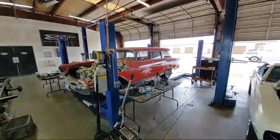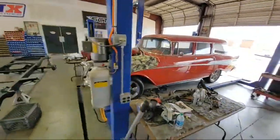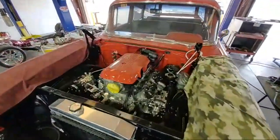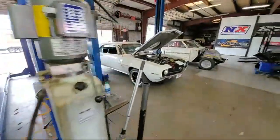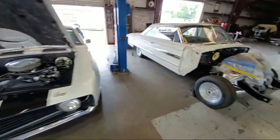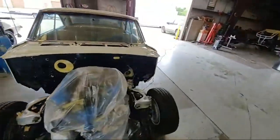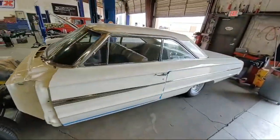57 Bel Air Wagon. Yeah, these guys do some quality work. I've seen several rides that have come out of here, both mechanically and cosmetically restored.